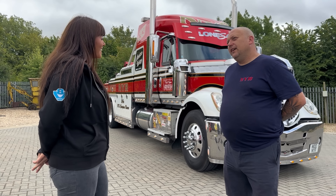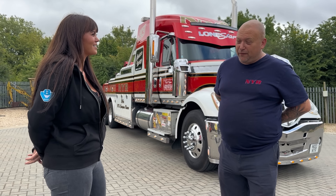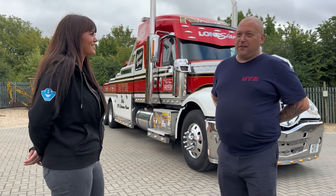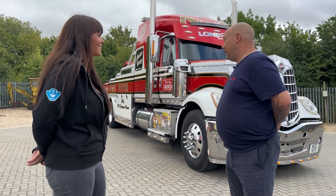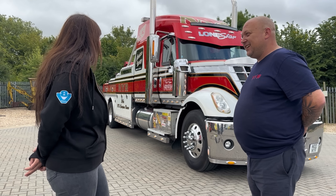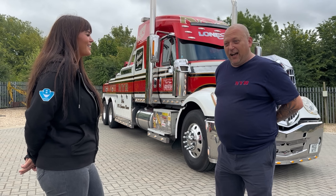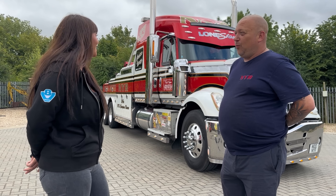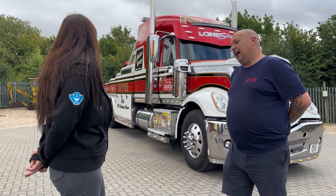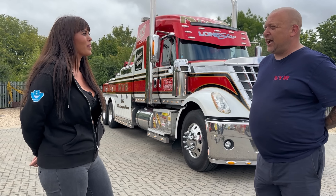So how long does it really take you to clean this? I try and clean it on a daily basis, keep on top of it. Obviously if it's properly filthy, anything from three, four, five hours. The chrome alone is a pain. I've got a friend who comes and does the tanks for me because one tank can take five or six hours. But yeah, it does get used daily.